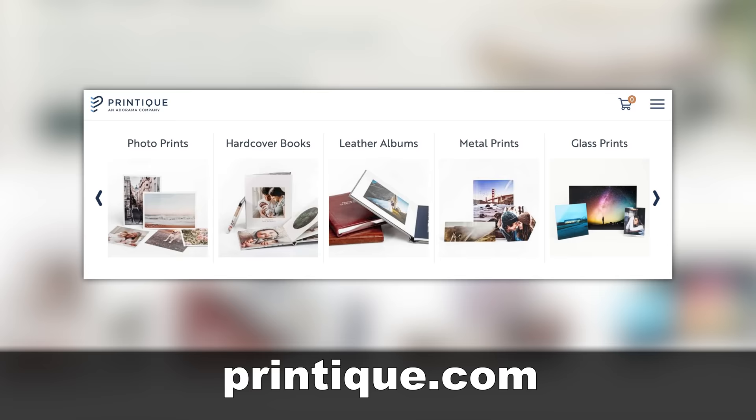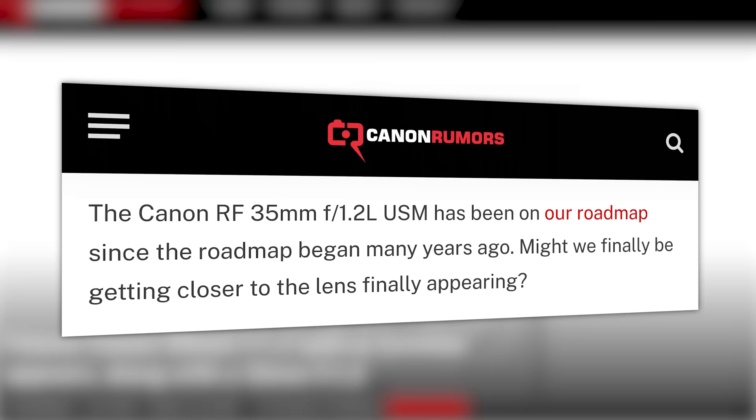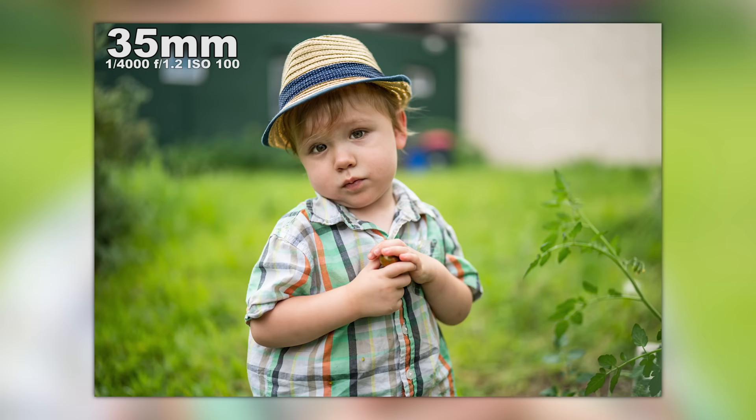First up, Canon Rumors has shared two very interesting patent filings. One is for a long-rumored RF 35mm f/1.2, and the other is for something I've never even considered — a 12mm f/1.2. Now more on that idea in just a second. But first, the 35 1.2 is one of those lenses that I would love to have in my bag. In fact, it was once in my bag when I was shooting Sony because Sigma has a 35 1.2 that got the job done. But I digress.